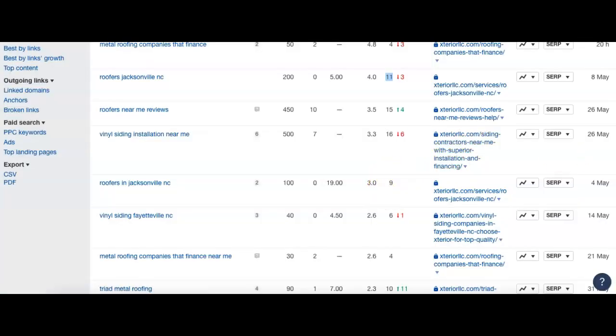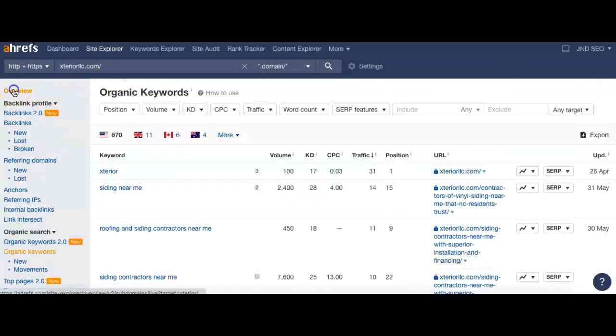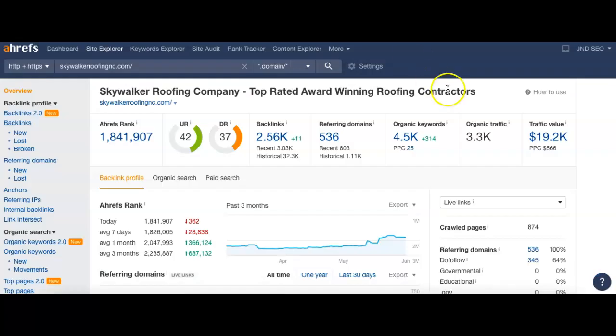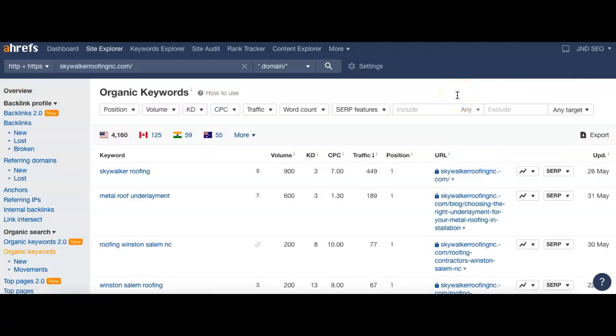'Roofers in Jacksonville North Carolina,' 'vinyl siding Fayetteville North Carolina' — position 149, 6th — not bad, first page, that's pretty good. Just as a quick comparison though, I want to run over to Skywalker Roofing. They're one of the best results in the area: 536 referring domains sending back over 2,500 links to their page, over 4,000 keywords sending back over 3,000 visitors to their site per month.